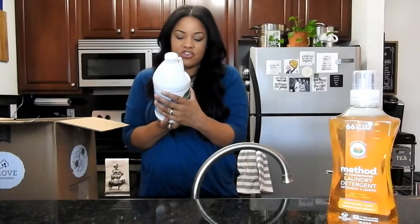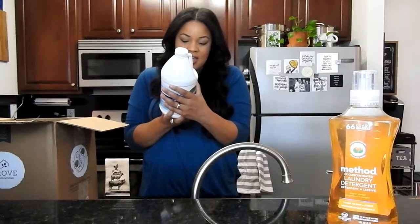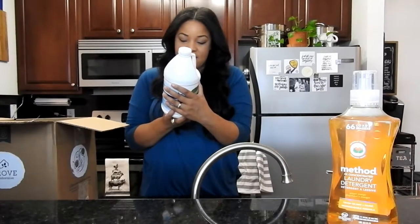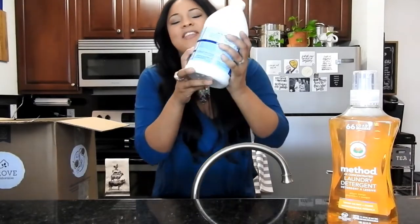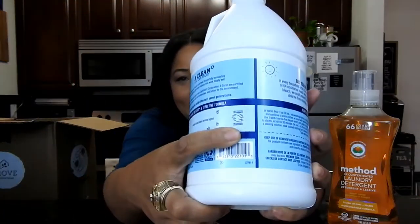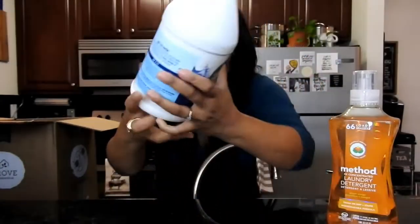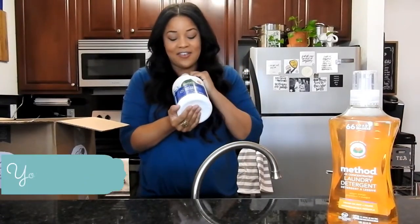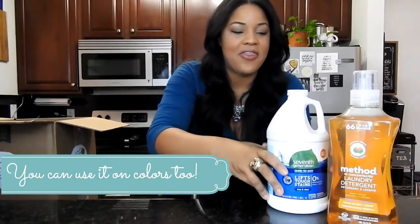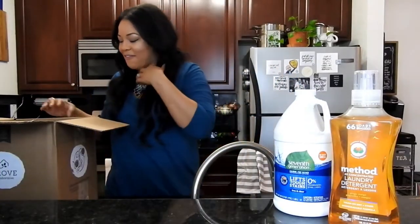The ingredients in this bleach are water and hydrogen peroxide. It is gluten-free, phosphate-free, and it's a mineral-based stain removal agent. The best part is the little bunny — that means it's not tested on animals, which is the best part about this entire haul. All the reviews were really good and everyone seems to love it.